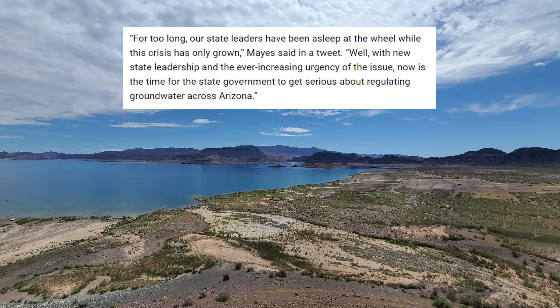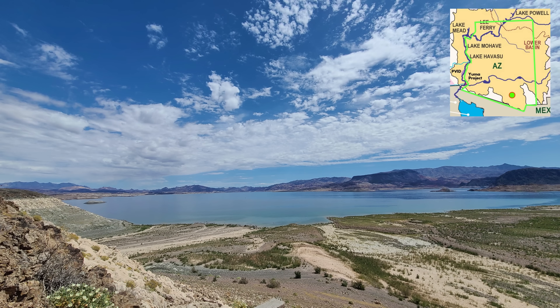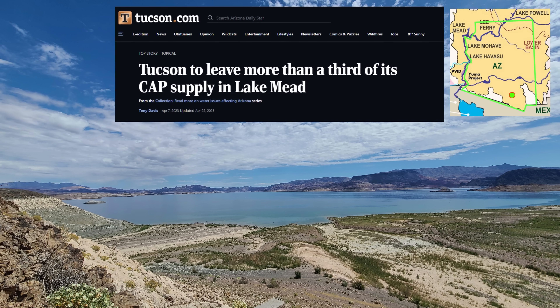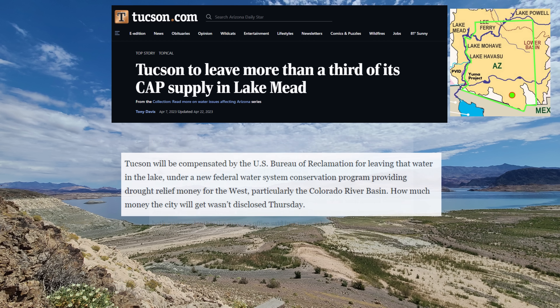"For too long, our state leaders have been asleep at the wheel while this crisis has only grown," Mays said in a tweet. With new state leadership and ever-increasing urgency of the issue, now is the time for the state government to get serious about regulating groundwater across Arizona. Not far from there in Tucson, city leaders have agreed to leave more than a third of their water allotment from the Central Arizona Project in Lake Mead for this year, foregoing some 50,000 acre-feet in 2023 and up to 30,000 acre-feet annually in both 2024 and 2025. Tucson will be compensated by the USBR under a new federal water conservation program that provides drought relief money for the West, particularly the Colorado River Basin.